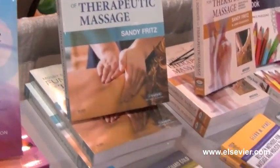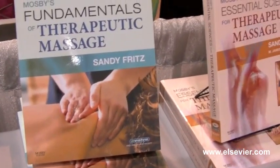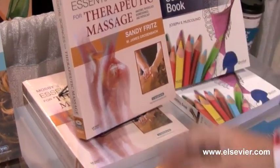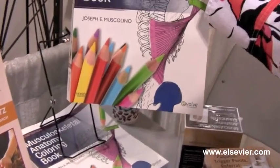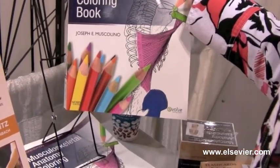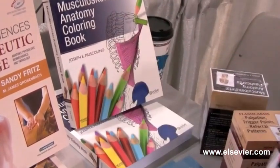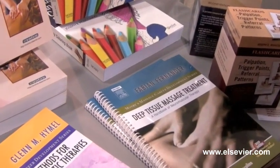We also have a lot of our traditional textbooks here today, including Mosby's Fundamentals of Therapeutic Massage and the companion Essential Sciences textbook. We have many publications by Joe Muscolino, including a coloring book which is a great review for students. Susan Salvo is here speaking this week and we have her textbooks on massage therapy and pathology with us as well.